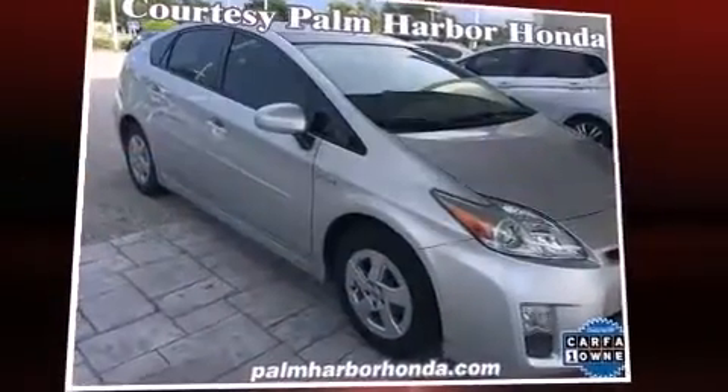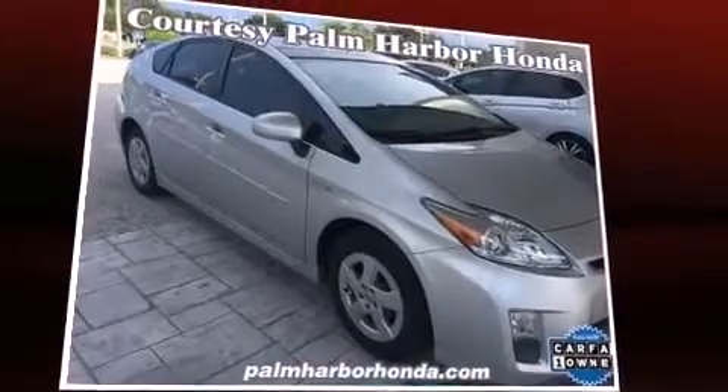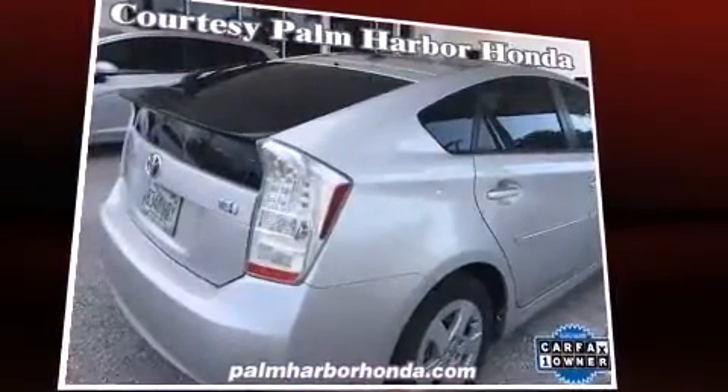The 2010 Toyota Prius. With fewer than 45,000 miles on the odometer, this hybrid vehicle excels as earth-friendly, practical transportation.